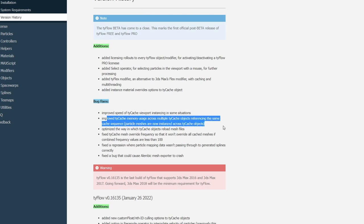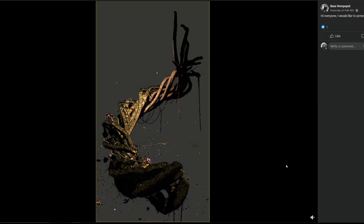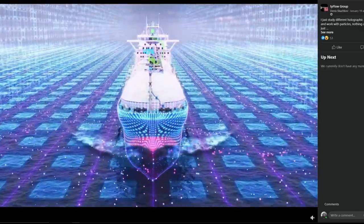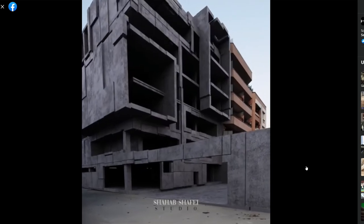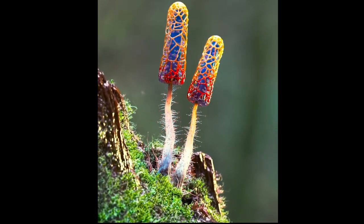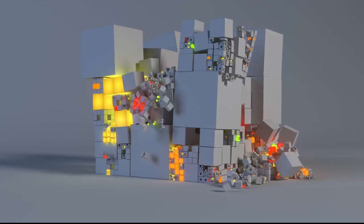There's also an added instance material override for TyCache objects. Based on development pace during the beta, we'll likely see much more very soon. Let us know in the comments if you're using TyFlow and what you're using it for. It's been used for VFX but increasingly in other areas — particle simulations, reveal effects, buildings, crowd systems, and advanced scattering. If you've never used TyFlow before, start by downloading the example files from the official website, where Tyson covers common uses with well-explained tutorials.